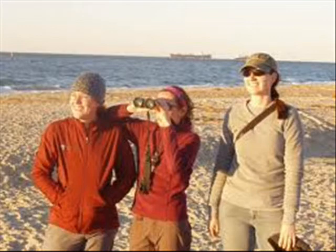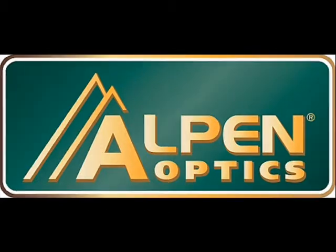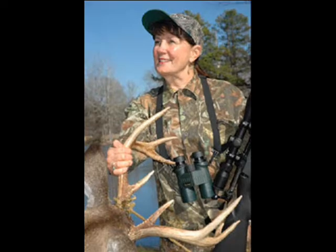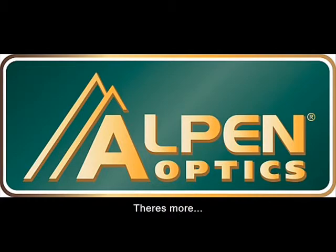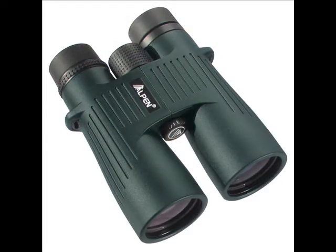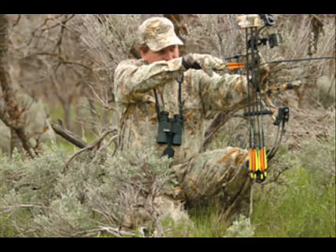Is it top performance binoculars you're looking for? The manufacturer Alpen introduces one of their best collections: the Alpen Shasta Ridge collection. It is made tougher, better, and more durable for the most rigorous outdoor adventures. I've always liked Alpen because of their waterproof, shockproof, and fogproof features, but they've now given us a collection of far better performance, more durable and more stylish models.